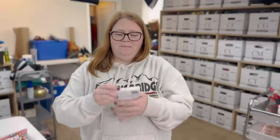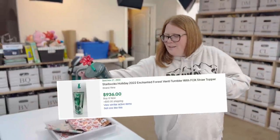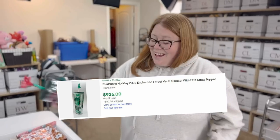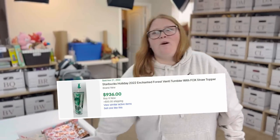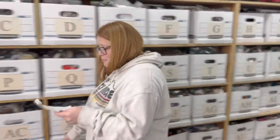We looked at some really high sold comps of the highest-selling Starbucks Tumblrs. If you see the one from Holiday 2022 with a fox on the top — I'll put a screenshot here — it sold for around $900. So bolo that one. To have a 2022 holiday tumblr sell for that much is crazy. It must be super rare.